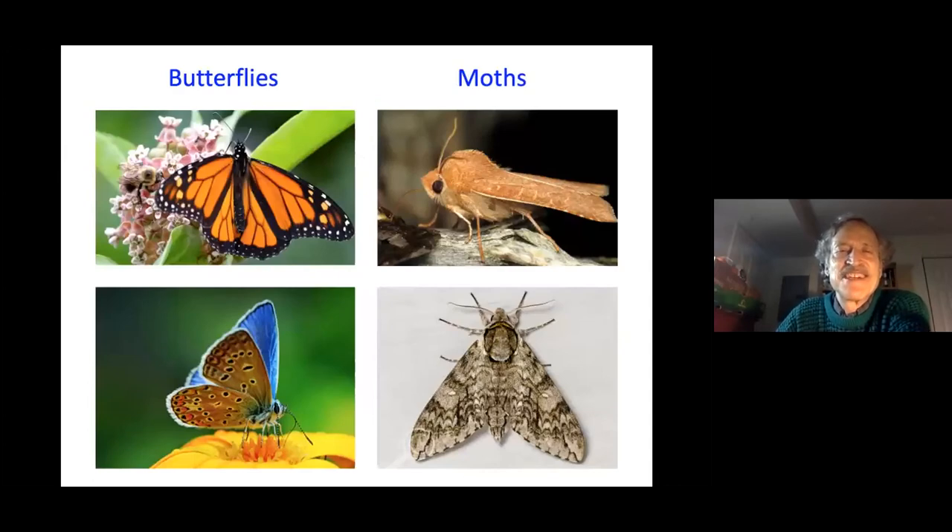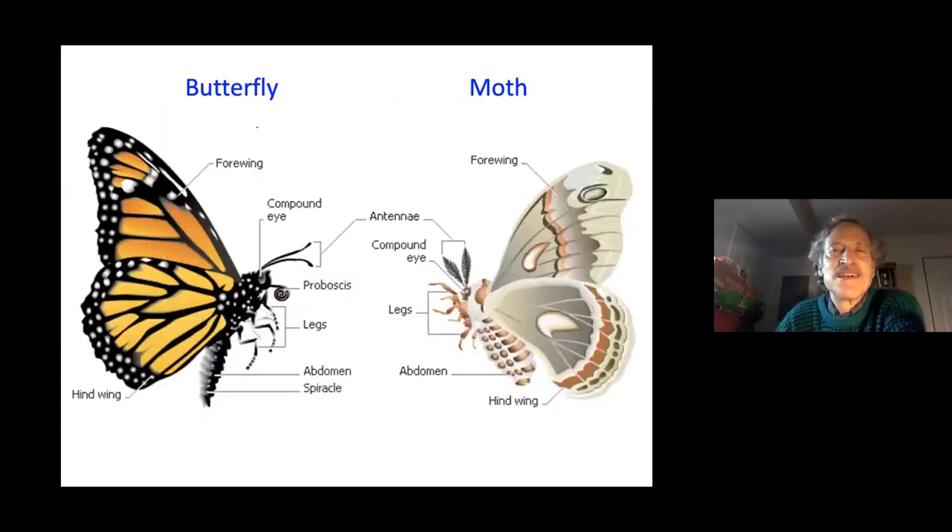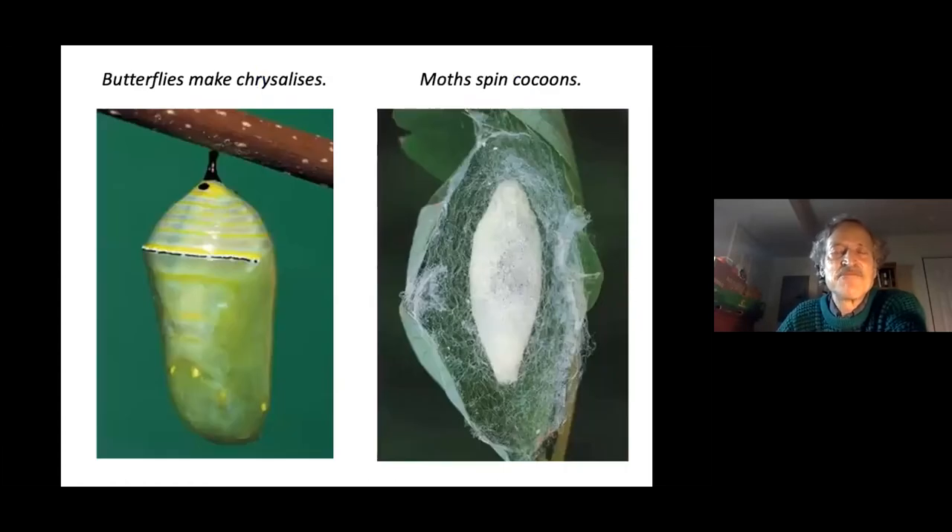Butterflies and moths are charismatic pollinators, though moths are less visible — they're about 20 times more numerous than butterflies but mostly nocturnal. The main anatomical difference: moths have feather-like antennae while butterflies have simpler, club-tipped antennae. Butterflies make chrysalises and moths spin cocoons. Butterflies and moths are in trouble — a 30 percent population reduction over the past 20 years, resulting from habitat loss, pesticides, and climate change.